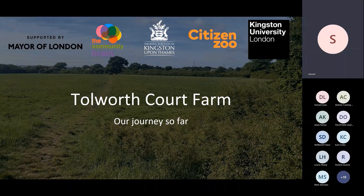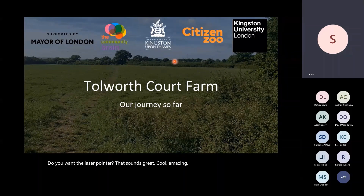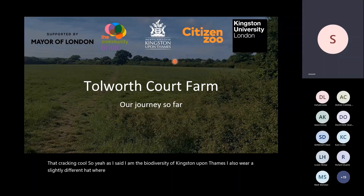I'm going to give you an introduction to the project we're doing in Tolworth, some context, and our aspirations for achieving a baseline survey. I am the biodiversity officer for Kingston upon Thames, and I also co-founded an organisation called Citizen Zoo — which is not a place where you go and look at people in cages, but an organisation where we try to empower communities to be at the heart of conservation projects.